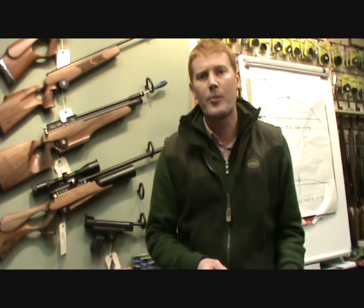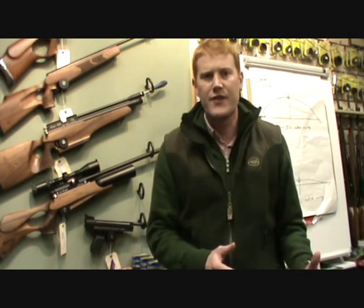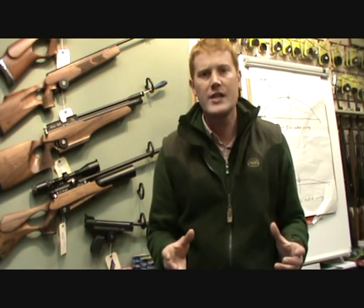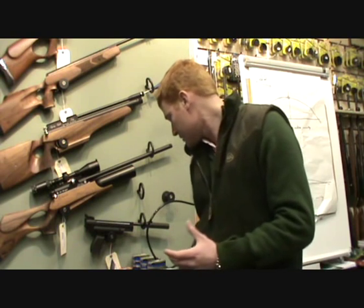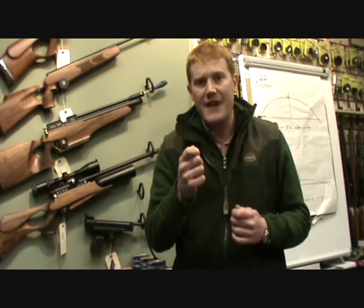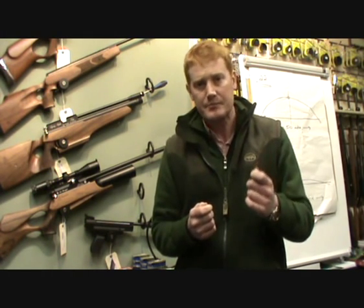And .22, traditionally very popular with hunters, generally from 5 yards to 45 or 50 yards for small game hunting with air rifle legal pests. The main difference between the two is size and weight. The .177, being a smaller pellet, will always go that little bit further, faster and flatter than its .22 brother.